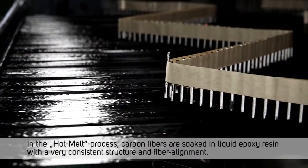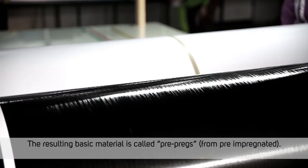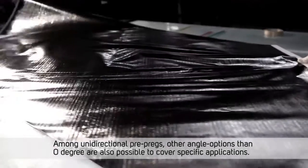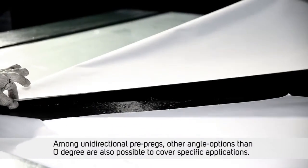In the hot melt process, carbon fibers are soaked in liquid epoxy resin with a very consistent structure and fiber alignment. The resulting basic material is called prepregs, from pre-impregnated. Among unidirectional prepregs, other angle options than zero degrees are also possible to cover specific applications.